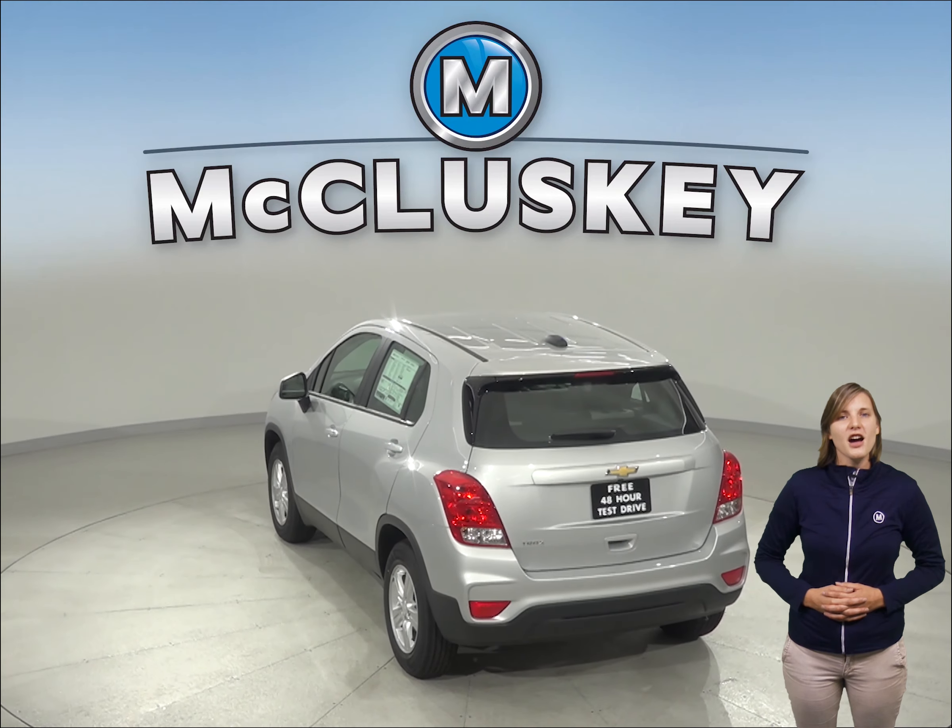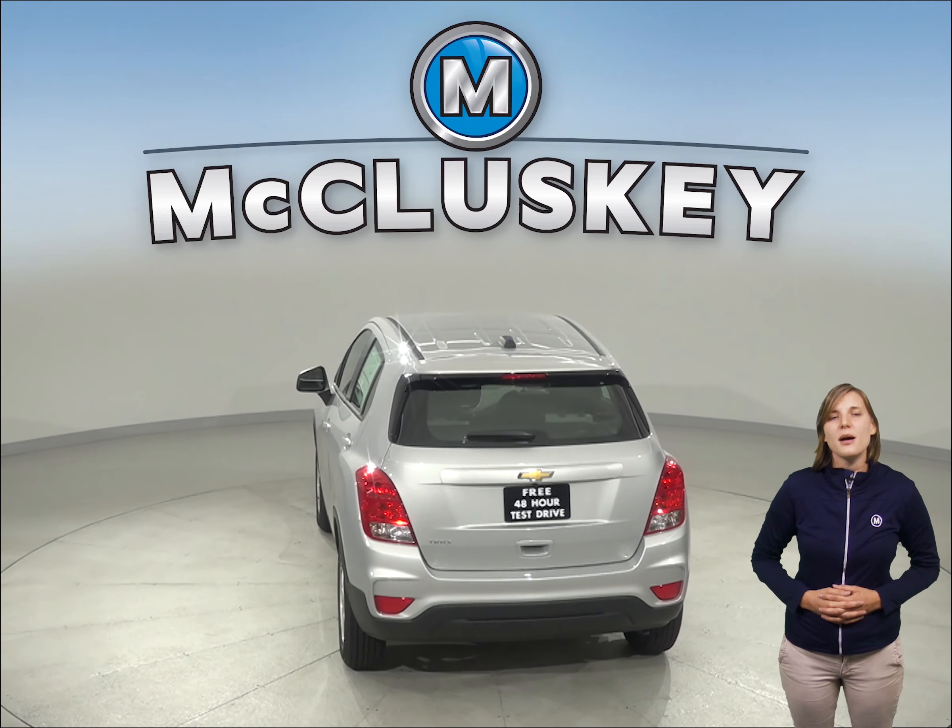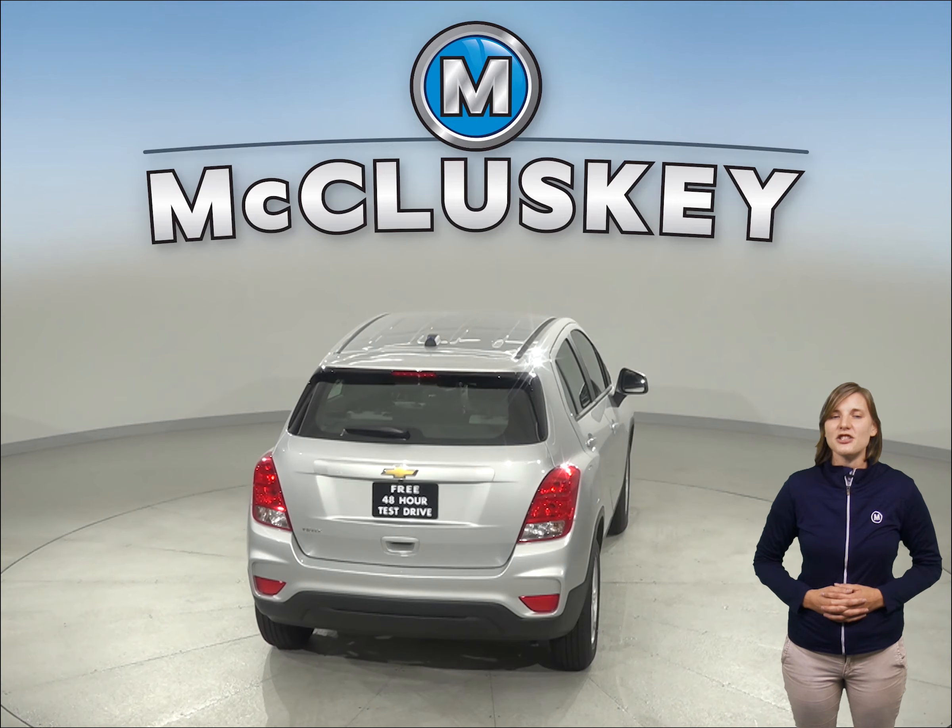The Chevrolet Trax comes standard with an automatic transmission for driver comfort, especially in the city. Automatic costs extra on the Soul.